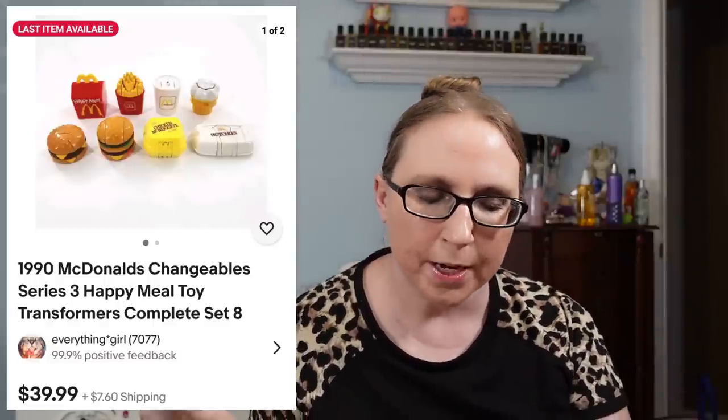Next was a vintage complete set from 1990 of McDonald's Changeables — little transforming toys that look like McDonald's foods but turn into little robots, kind of like Transformers. Those sold for $39.99 and came from a lady I've been purchasing some vintage toys from.